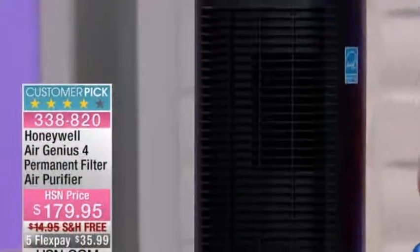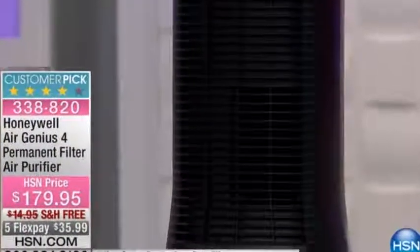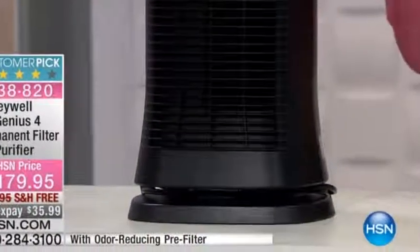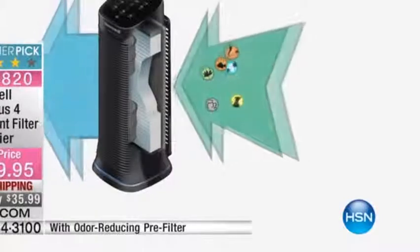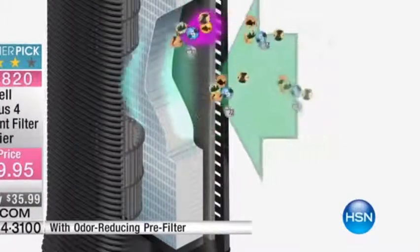This one is easy to use. There are four different air purification levels you can set. You have your sleep setting, which is nice and quiet while still moving the air while you're sleeping. You also have your general setting, which is ideal for everyday cleaning of the air.